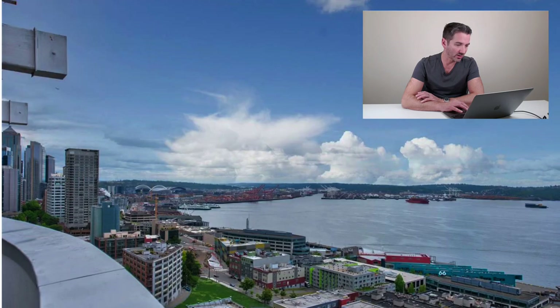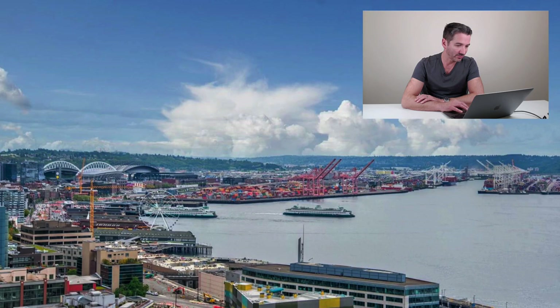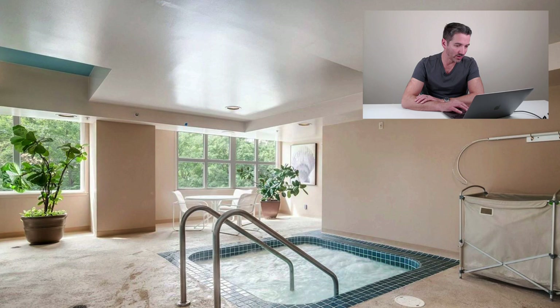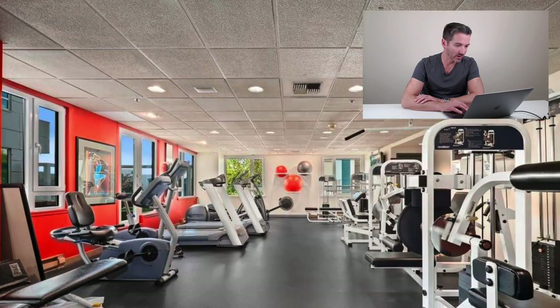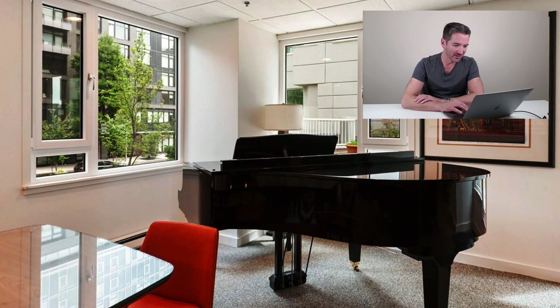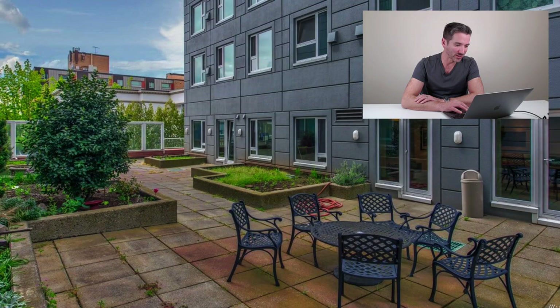From these rooftop decks you get to see the Sound, you get to see Rainier on a nice day, and views of downtown. Popping down to the second floor, that's where all the amenities are. There's a large indoor pool, a hot tub, a sauna, and a gym with treadmills, weights, and other things — kind of a medium-sized gym for a condo. There's also a community room which, surprisingly, has a grand piano in it. There's also an outdoor space attached to the community room — call it a fourth deck available at Arbor Place. Definitely lots of outdoor space here.